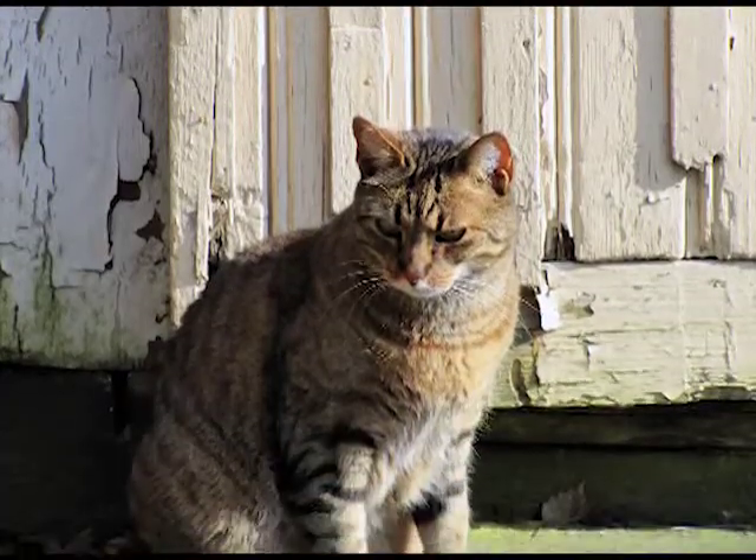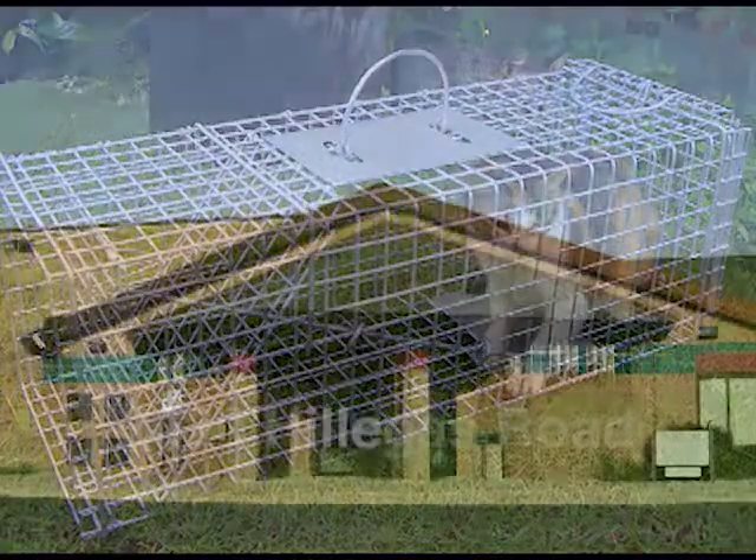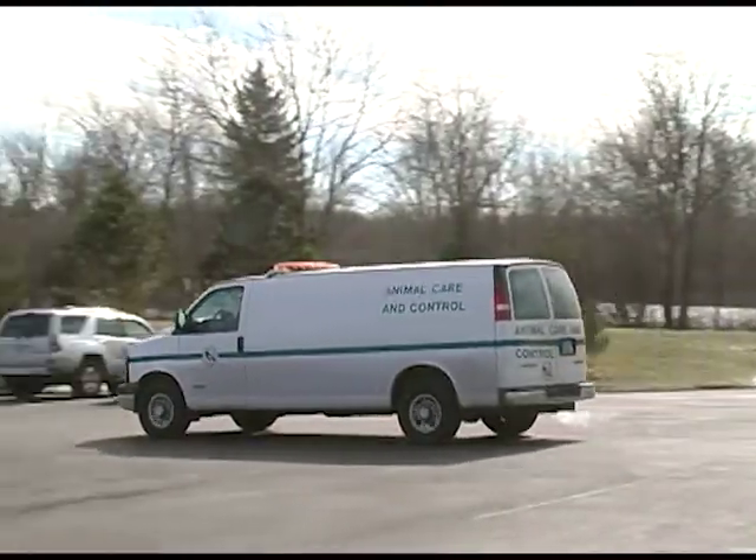When a citizen sees a free-roaming cat in their Fort Wayne neighborhood, they can request a live trap from Animal Care and Control to humanely trap the cat. Bring it to the shelter, or you can request the assistance from an animal control officer.